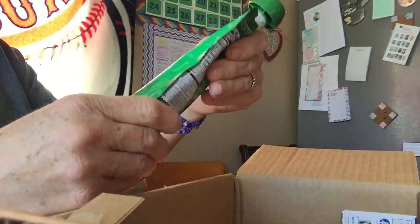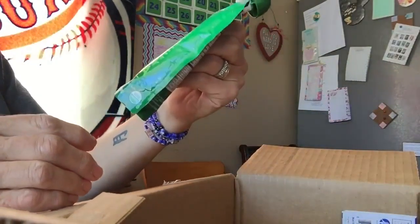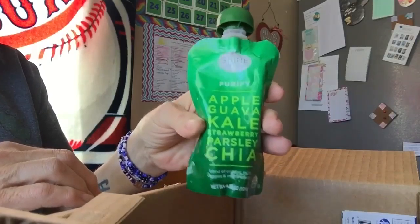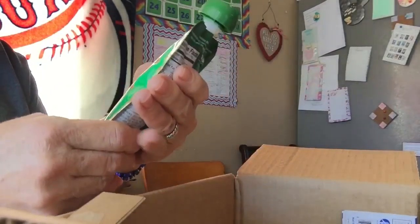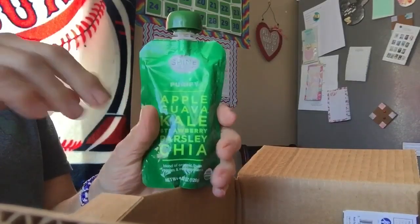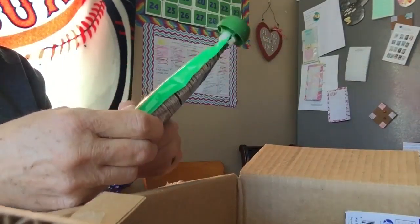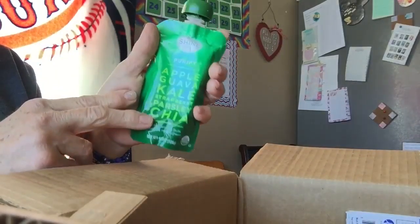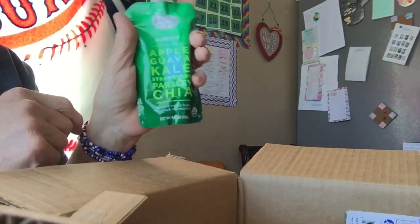These here are good — the apple guava, kale, strawberry, parsley, chia pouches. My grandson loves these, he sucks those down every time I get them. And I saw, when I was watching High Carb Hannah when she was biking up the mountain there, she was drinking one of these — maybe not this particular brand, but this kind.